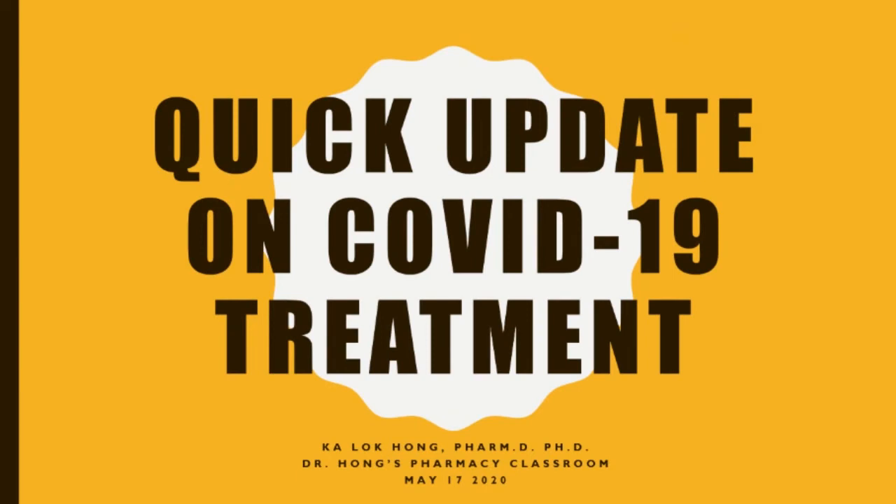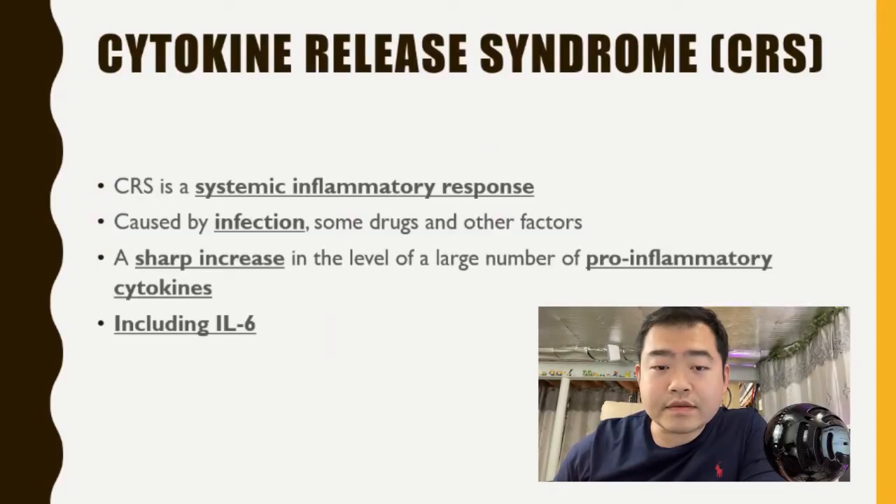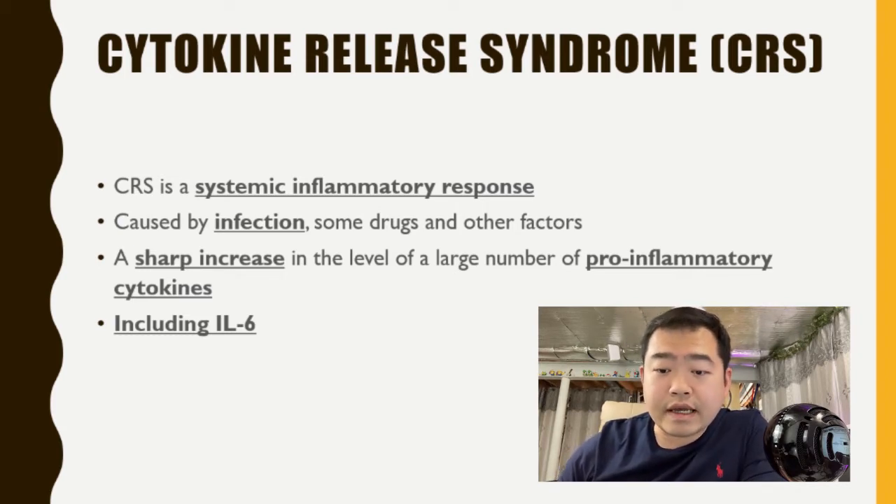This topic is a quick update on COVID-19 treatment. I prepared this video on Sunday, May 17th, usually a couple of days before I post. What is related to this topic is a concept called cytokine release syndrome, or CRS. CRS is a systemic inflammatory response — a very severe inflammatory response that goes across the whole body and can eventually lead to mortality in patients infected with COVID-19 or the SARS-CoV-2 virus. It is often caused by infections, and could also be caused by some drugs and other factors. There is a sharp increase in a large number of pro-inflammatory cytokines, and IL-6 is one of the major players in this syndrome.